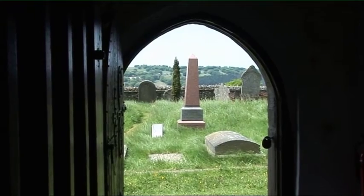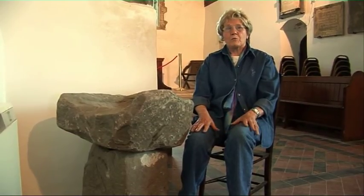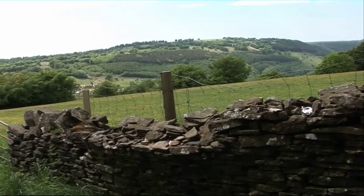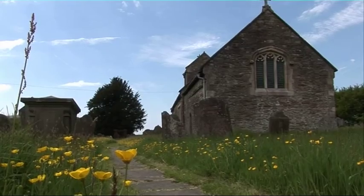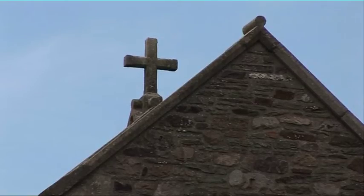Before the Norman invasion in 1066, there was a continuity of invasions from the Anglo-Saxons and the Vikings. And in Wales, there were all the skirmishes between the tribes over inheritance, boundaries, and territory. So it would have been a place where people looked for protection and security, and perhaps this small, remote hilltop area would have been a safe haven.